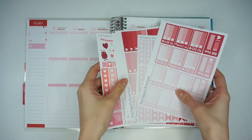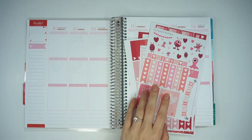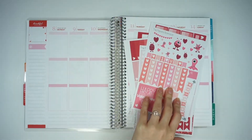For this week I'm going to be using my Paperly Boutique stickers. I bought a bunch of like red and pink stickers and then I bought her little Monsterly kit. I also have this Monstrously Sweet sticker book from Michaels. I don't know exactly what I'm going to do yet, but I guess we'll see.